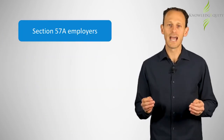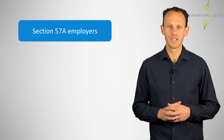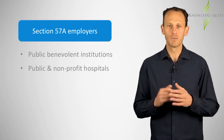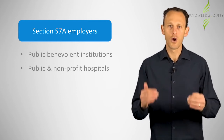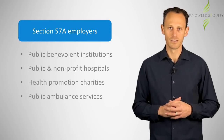The Section 57A FBT exemption is provided to certain employers, including public benevolent institutions, public hospitals, certain non-profit hospitals, health promotion charities, and public ambulance services.